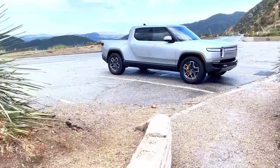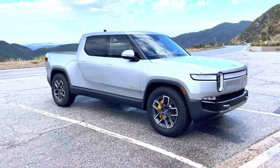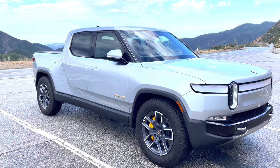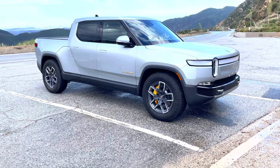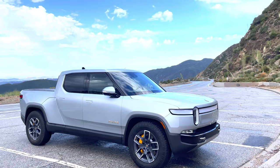It is the Rivian R1T — 835 horsepower, approximately 1230 newton meters of torque. I have been driving it since yesterday and I am telling you, it's nothing I have driven before which feels like this Rivian.